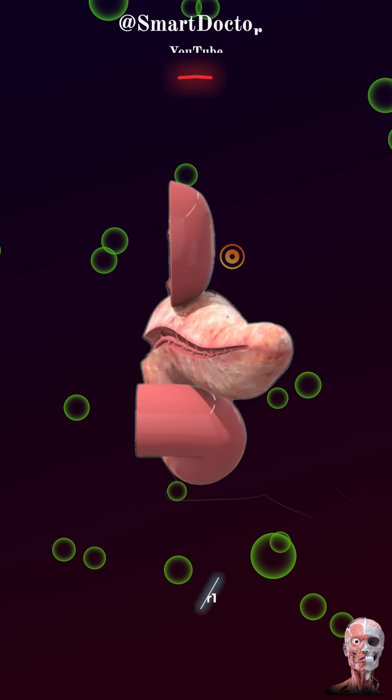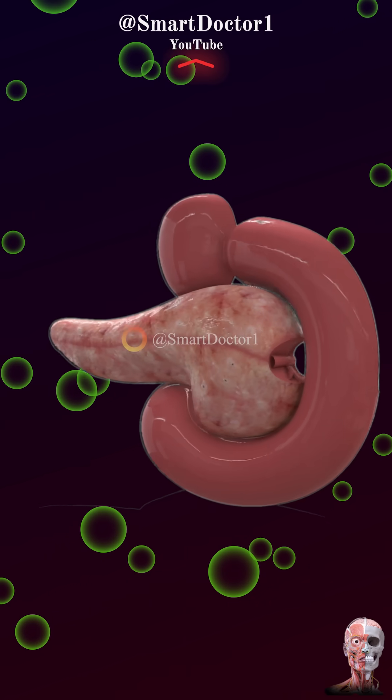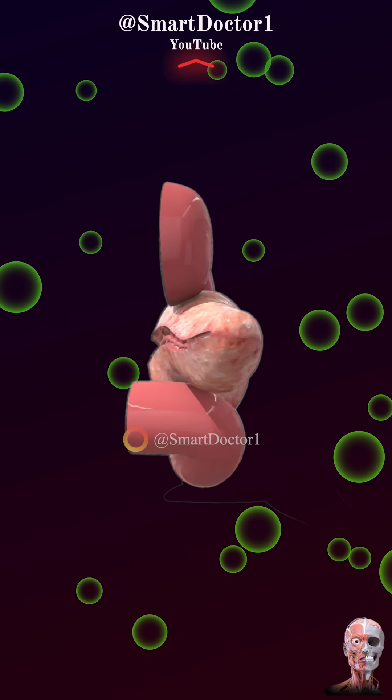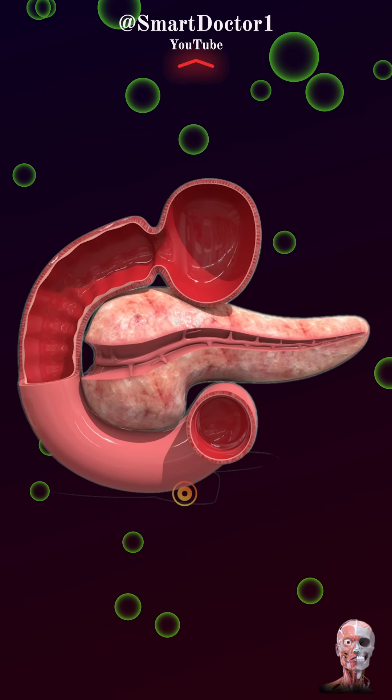The pancreas is a vital organ located behind the stomach. It produces enzymes that aid digestion and hormones like insulin that regulate blood sugar levels. Proper pancreatic function is essential for maintaining digestive and metabolic health.